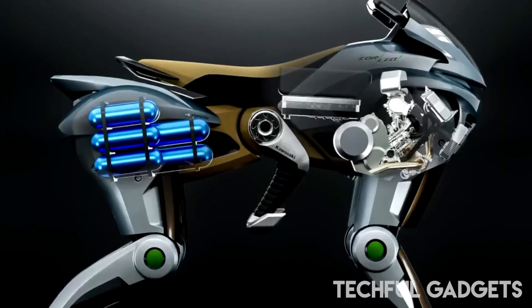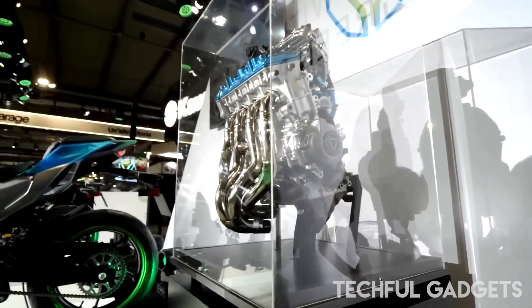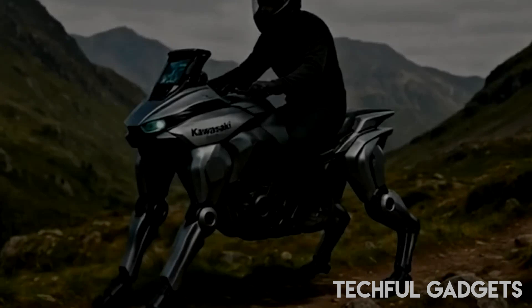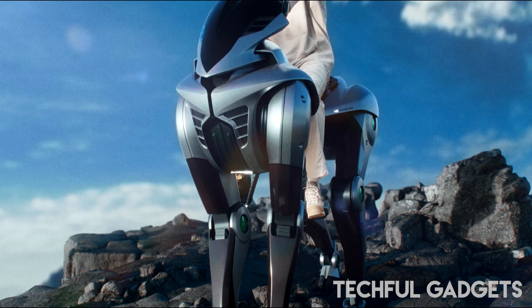They're already a thing, complete with a robotic arm for a tail capable of picking up six-pound, three-kilogram objects. At the rate quadrupeds are advancing lately, we wouldn't put a two-seater out of reach for 2030. But it's not this one.